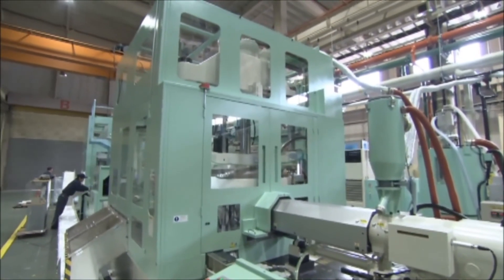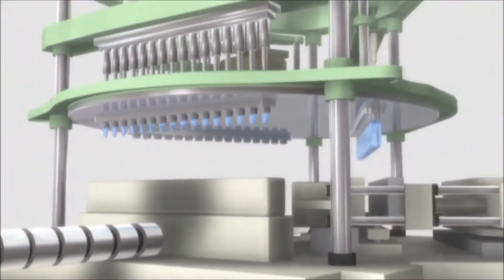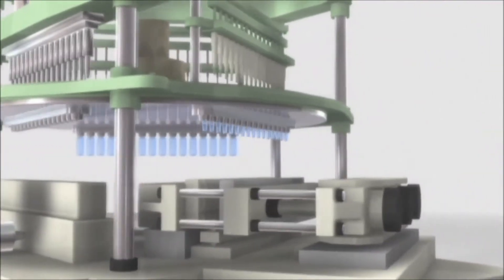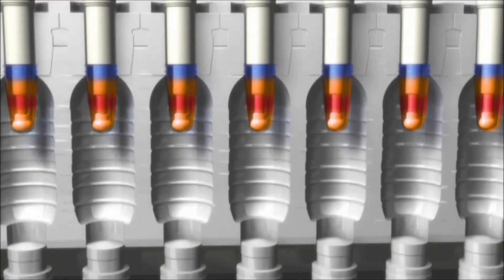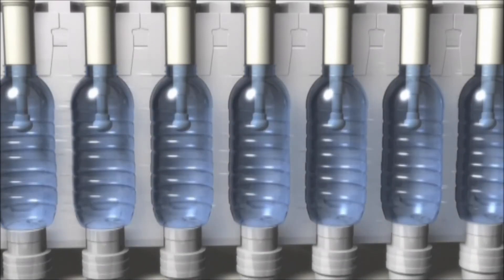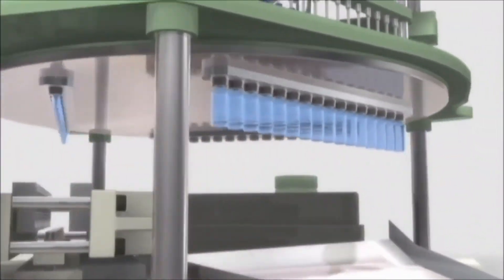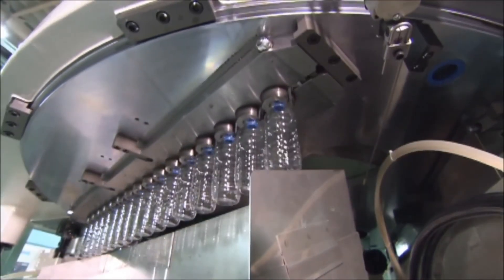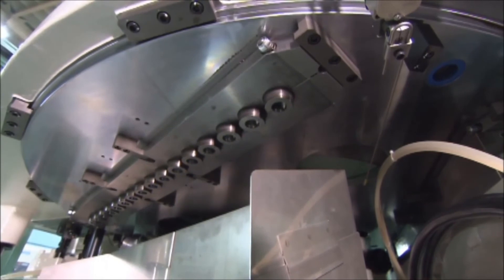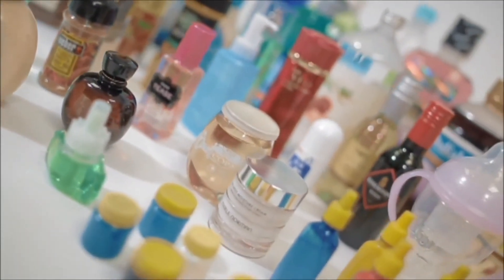Direct Heat Con eliminates the need for reheating by using the residual heat energy left over from the injection molding process. This enables high cycle molding with a minimum of time and energy. The highly efficient continuous three-station system enables molding of a wide variety of plastic containers directly from raw material.